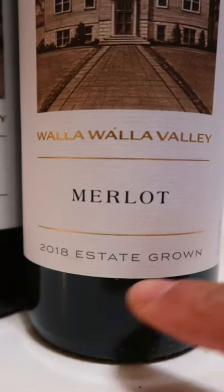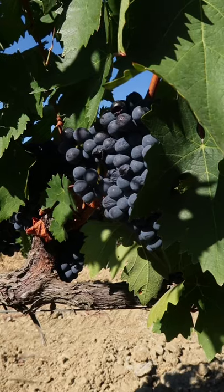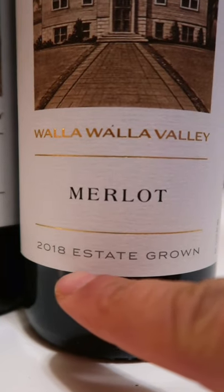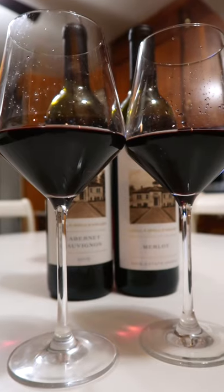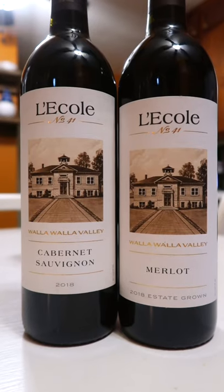The Merlot says Estate Grown. What does that mean? Actually, wineries can buy fruit from farmers, growers, or even other wineries. Estate Grown means that the winery uses its own vineyard fruit to make the wine, and this is considered to be more prestigious in the eyes of wine geeks. And it usually means the wine will be more expensive.